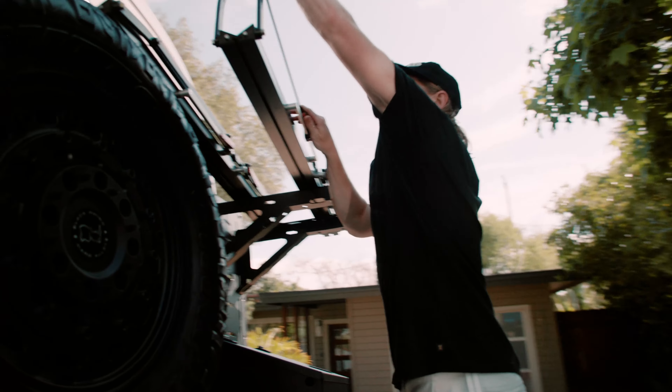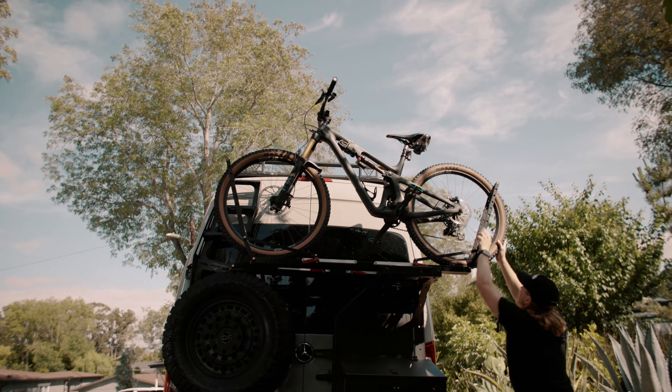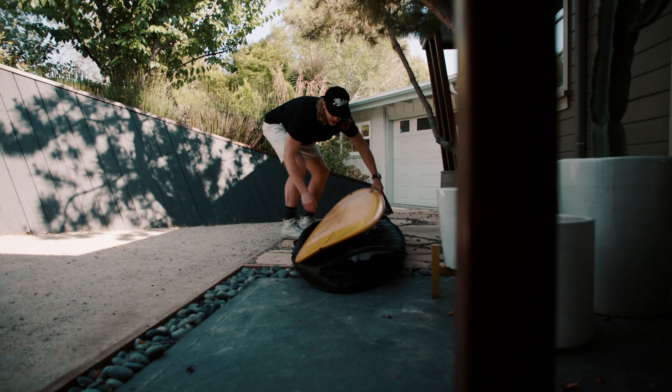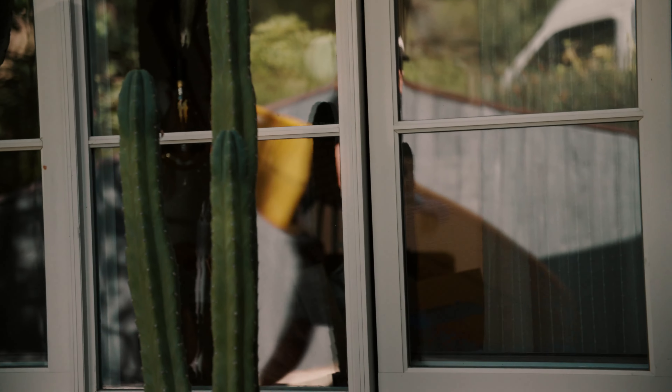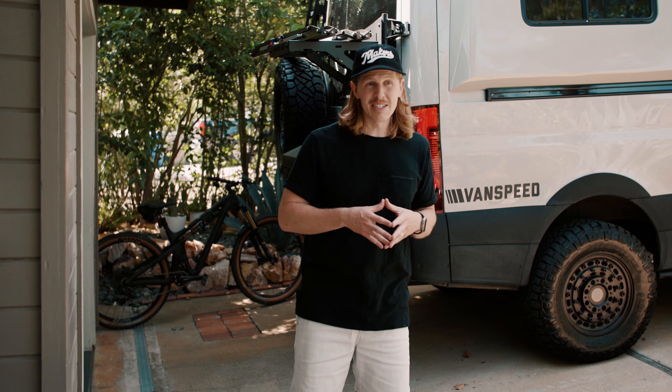All the gear comes with you, so I can wake up, do a patrol, catch a surf, take off the wetsuit, spray it down, throw it in the wetsuit locker in the back, drive into work, get some work done, and have the bike all ready to go for a trail ride or dip out to the beach and pick up the family.